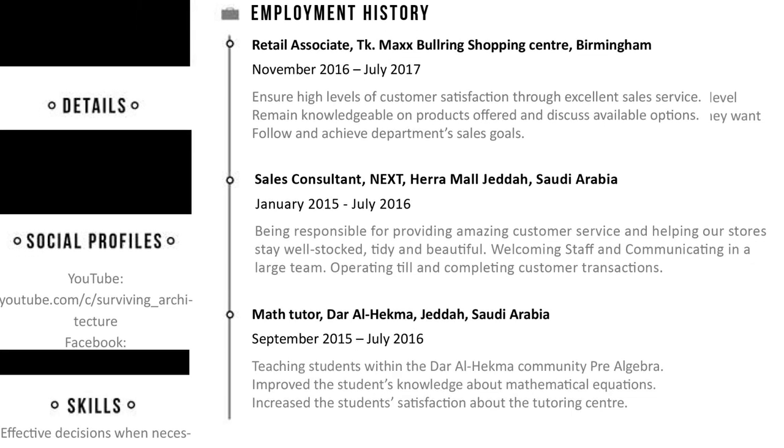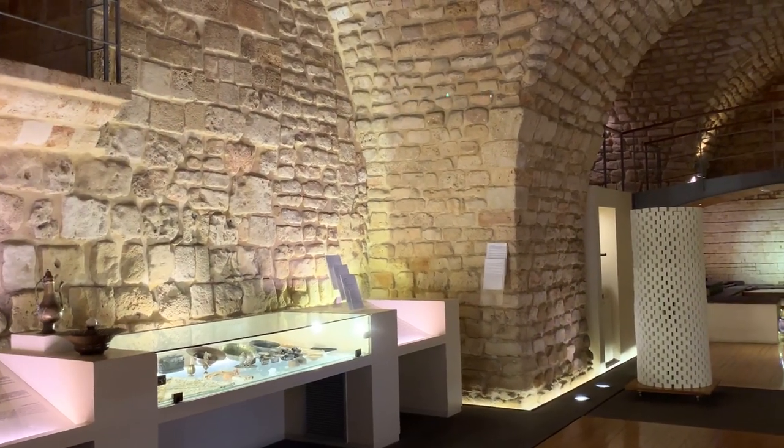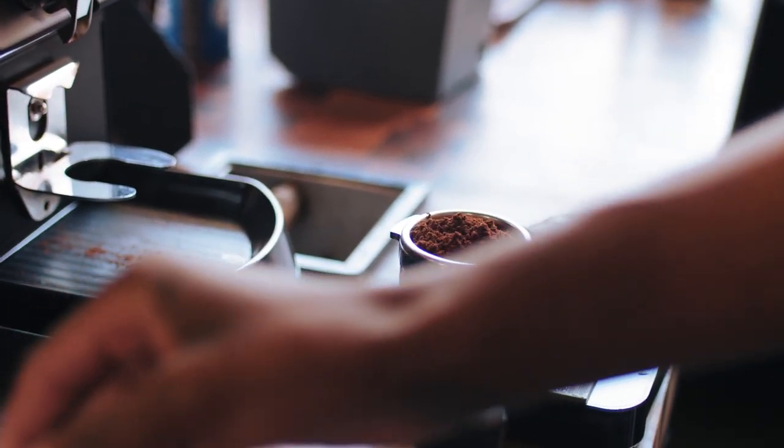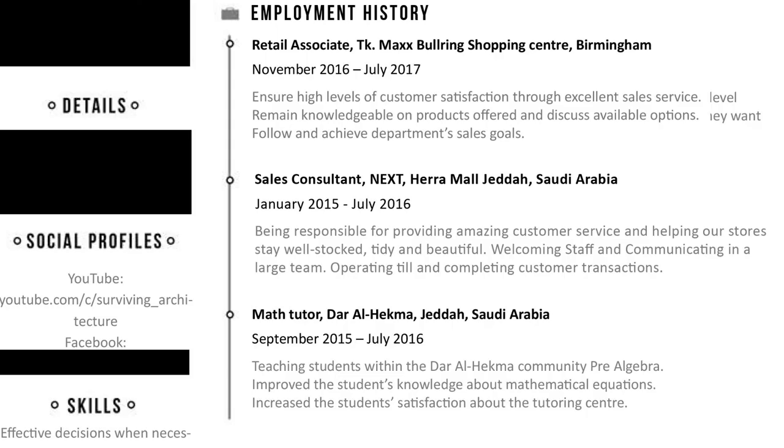Next is employment history, which is basically any job that you have been paid for. I unfortunately did not include any relevant experience I was not paid for, which could be useful for the employer — such as volunteer work, exhibitions, internships, and so on. Don't feel discouraged if most of your work experience is in retail or mostly academic, as the employer already expects that if you are an undergraduate.